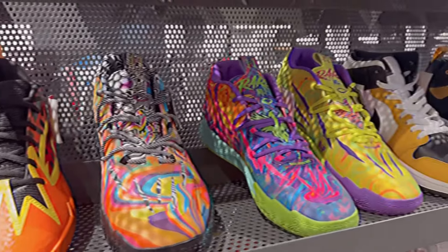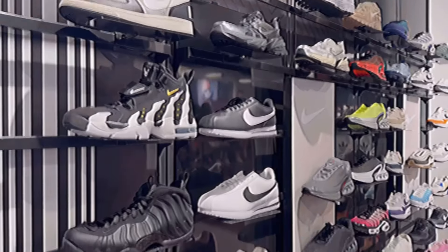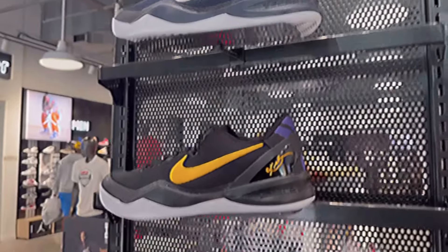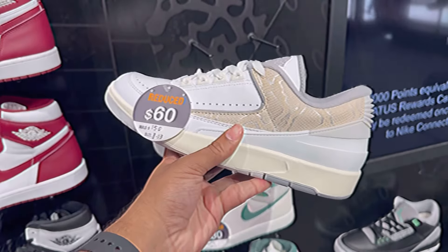I popped into Foot Locker on State Street and honestly they had a lot of great shoes on sale, including these Jordan 3 Fears for only $150 and these Jordan 9 Powder Blues that I did not expect to go on sale. They also had the new Kobe releases, which is great to see. I'm hyped that Kobes are becoming easier for people to attain at retail.